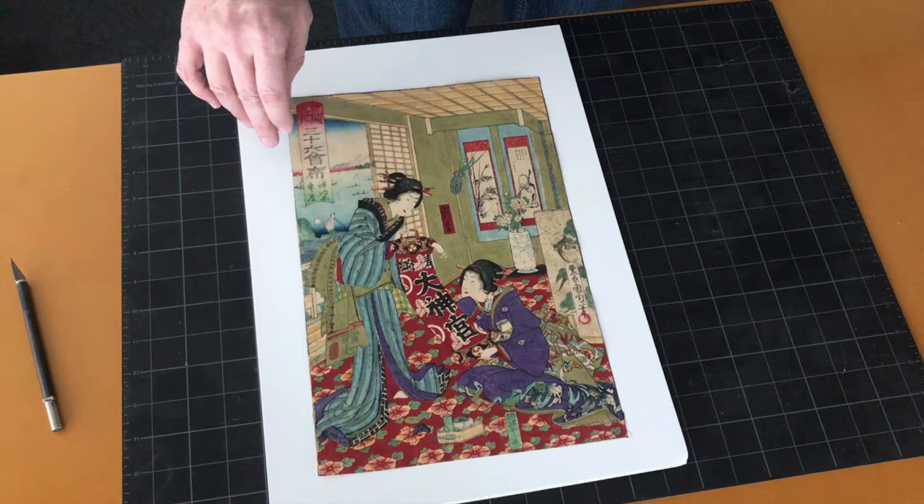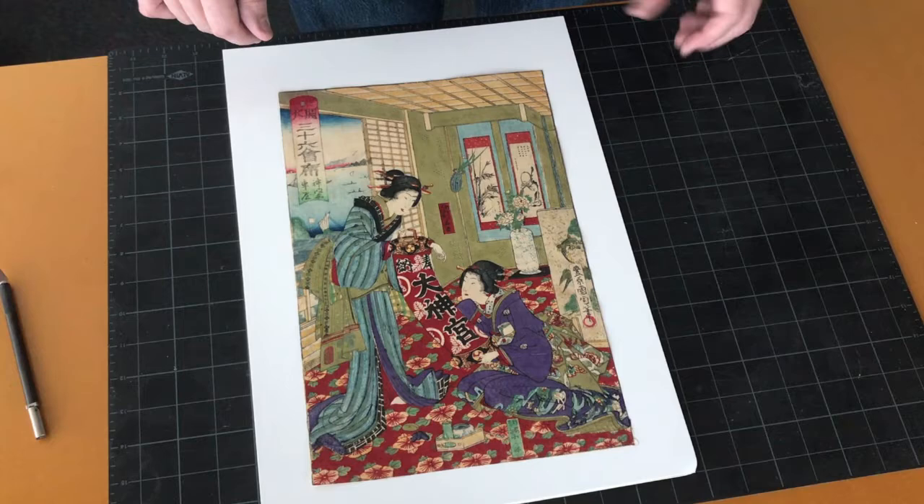But when you're trying to collect a series of prints, sometimes beggars can't be choosers. And I'm happy to have found this one.